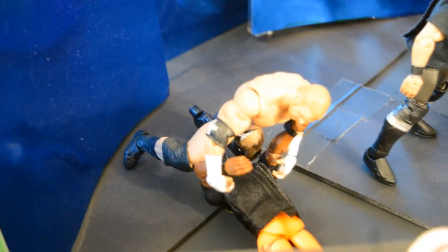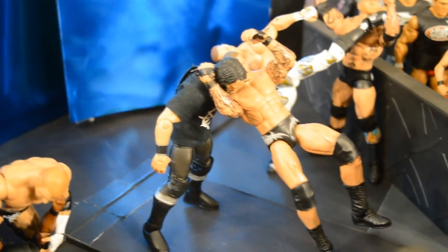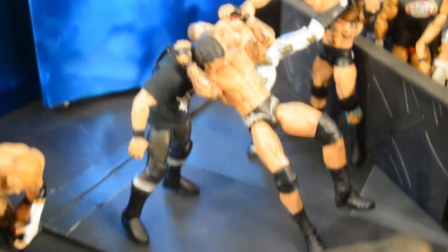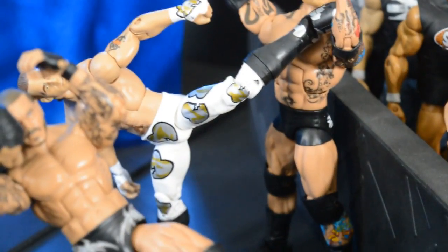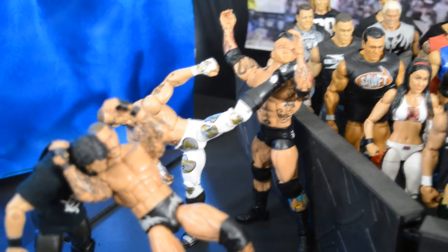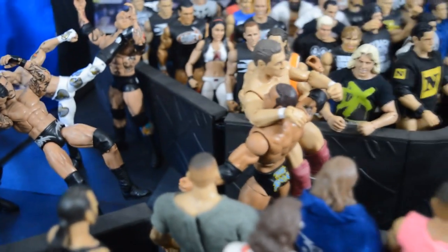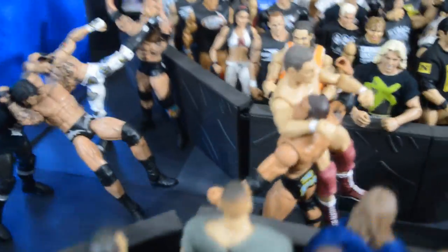Starting on the stage, the first one is Triple H delivering a Pedigree to Kofi Kingston — connecting Kofi's face to the stage right there. Next to him, Randy Orton is delivering the RKO to Seth Rollins in mid-motion, which is one of my favorite finishing moves of all time. Just behind them, Shawn Michaels is delivering Sweet Chin Music to Batista, probably sending him into the crowd. Moving up the ramp, The Rock is giving William Regal a Rock Bottom on the stage.